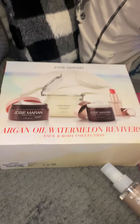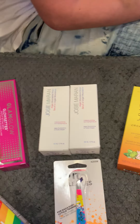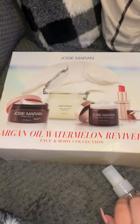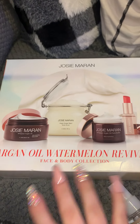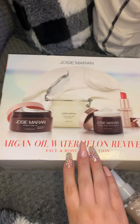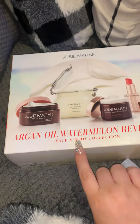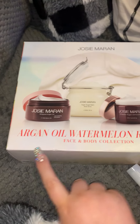I wanted to do a quick video and show you guys what I got at my most recent TJ Maxx trip. I just went earlier and I got some pretty good stuff. I was surprised because the last few times I've been, they haven't had really much of anything ever since opening after the quarantine. As you can see, I got some really good stuff that I'm super excited about, so I just wanted to show you guys what I got real quick.